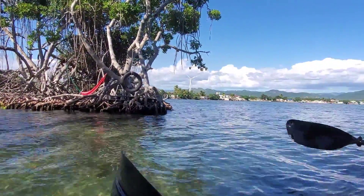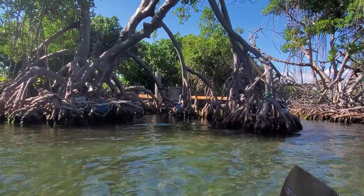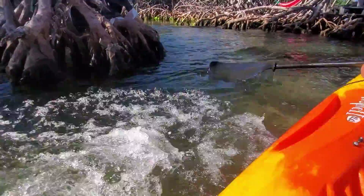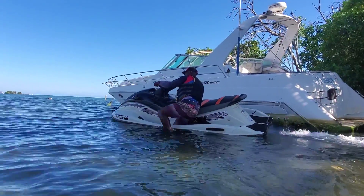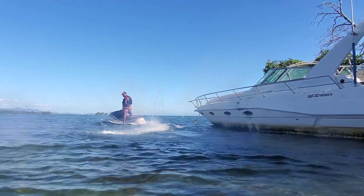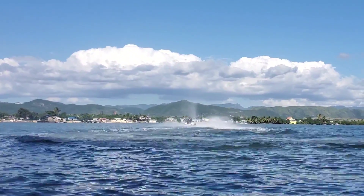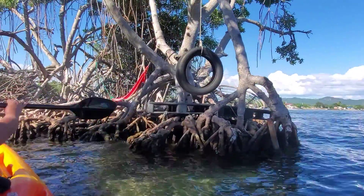We are in Santa Isabel, Puerto Rico. All right let's back it up, I want to see what the back of this boat looks like. These mangroves are beautiful but we don't want to get too close to them. That was pretty cool — dude, look at this whole area.